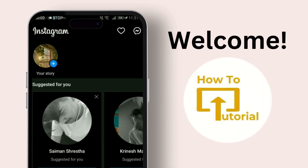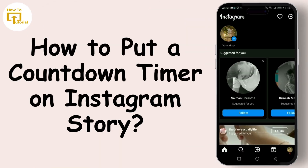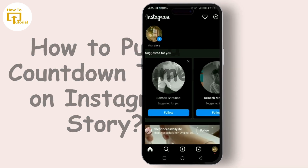Hey everyone, welcome back to our channel! Today we're diving into a super exciting feature on Instagram that can spice up your stories: the countdown timer. Whether you're counting down to a big event, a product launch, or just the weekend, I'll show you how to add that sense of anticipation and excitement to your story.